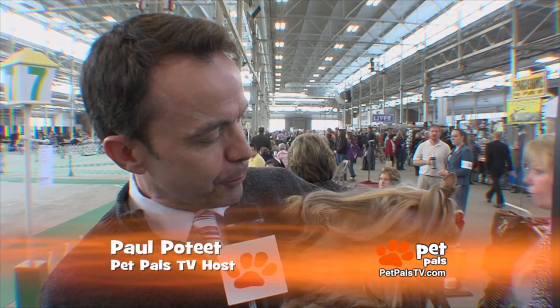Here on Pet Pals TV, we like to feature rescues and shelters all the time, but we also want you to know your breed — breeds large and breeds small.